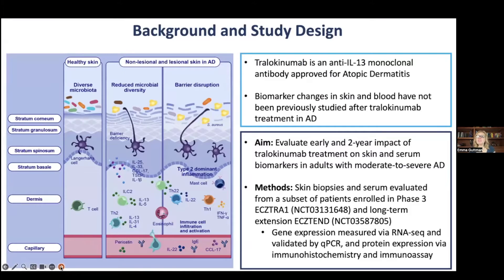The background for the study: Tralokinumab, as known to all of us, is now approved for atopic dermatitis in Europe and the United States for both adults and adolescents. It is an anti-IL-13 monoclonal antibody. In this study, we are focusing on the biomarker changes in skin and blood that, up to this point, have not been previously studied after Tralokinumab treatment in patients with moderate to severe AD.